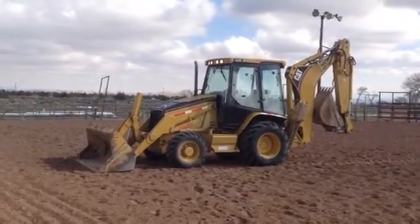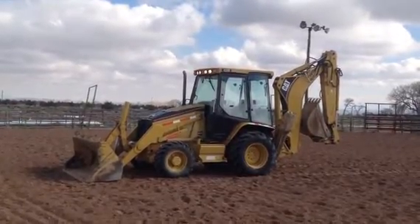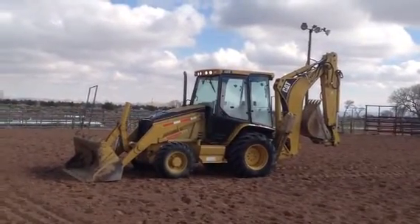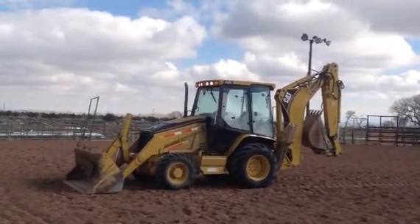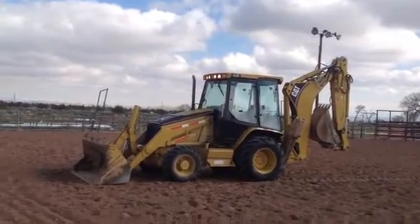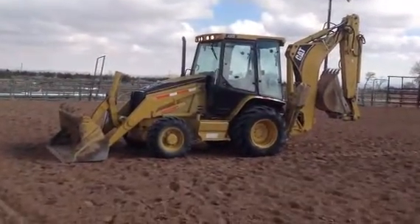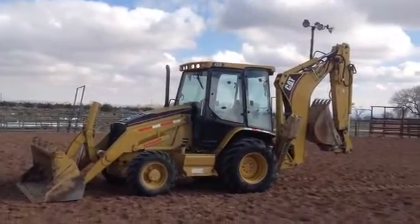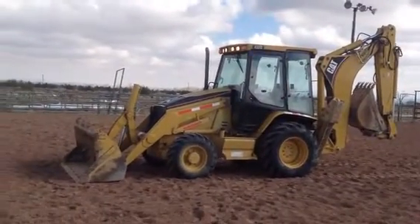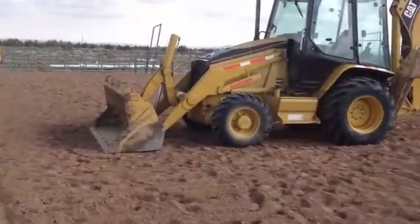Hi folks, Reed Tobel here with Rivers West Auction. Today we are in Roosevelt, Utah, just east of Salt Lake City, looking at this 2004 Caterpillar 430D Loader Backhoe. Doing the walk around for you, this machine is sitting right at 4,700 hours. Really clean machine here — I'm going to take you around it and let you see for yourself.